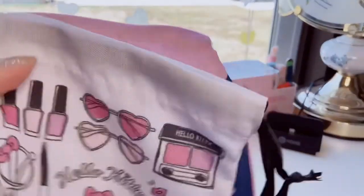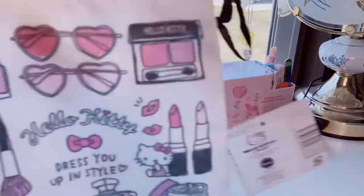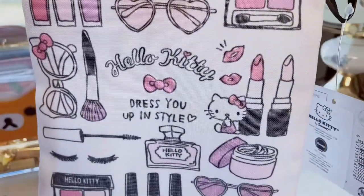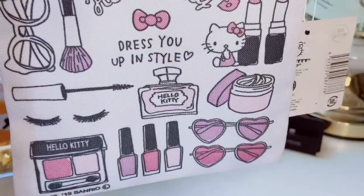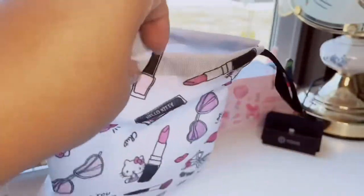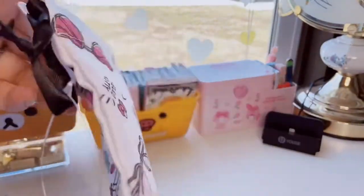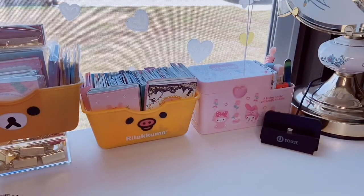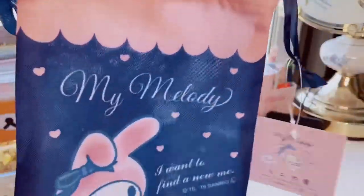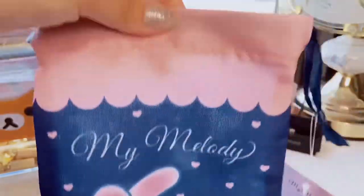I also picked up one of each of these little Sanrio duster bags. I have this Hello Kitty one — very girly with the makeup and nail polish, it says 'Dress You Up in Style,' and then it has an all-over print on the back. It's a regular little drawstring bag — you could put makeup, jewelry, or give it away as a gift. And of course I had to get my Melody: a navy and pink My Melody with an all-over print on the back. Cute!